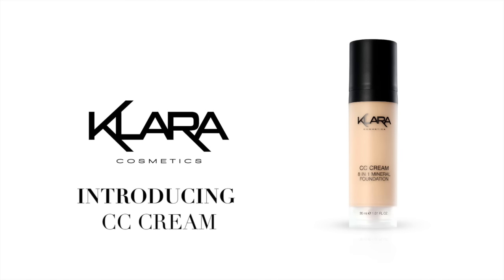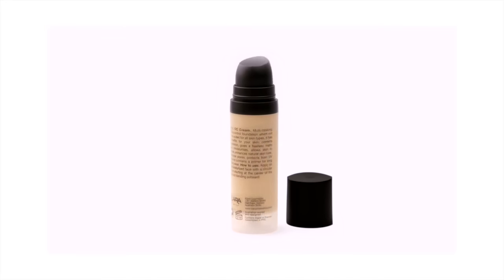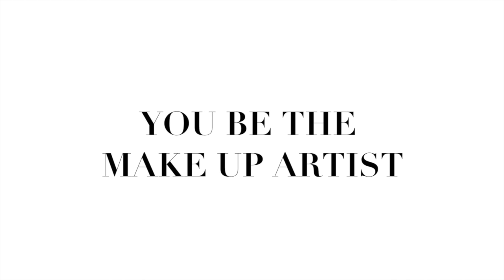Achieve eight benefits in one lightweight foundation with Clara Cosmetics CC Cream. This amazing product allows you to be the makeup artist and achieve your desired level of coverage.